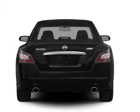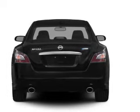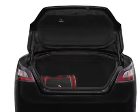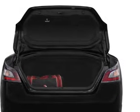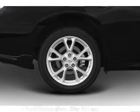Stand out from the crowd with premium wheels. The anti-lock braking system will help deliver you safely to your destination. Enjoy the flexibility of multi-zone temperature controls. Let the outside in with a power sunroof.